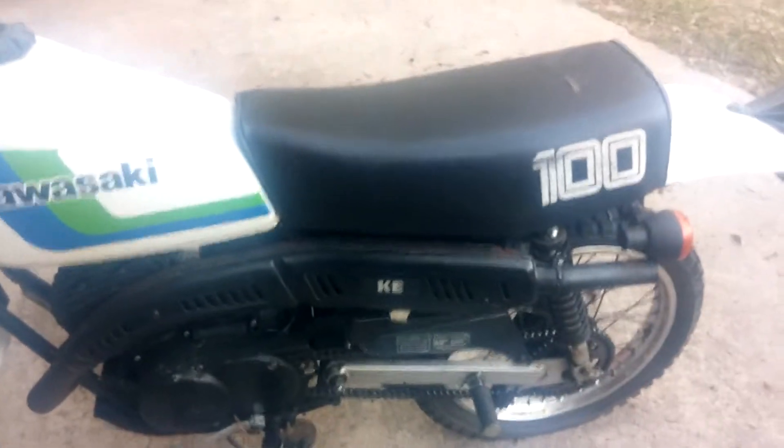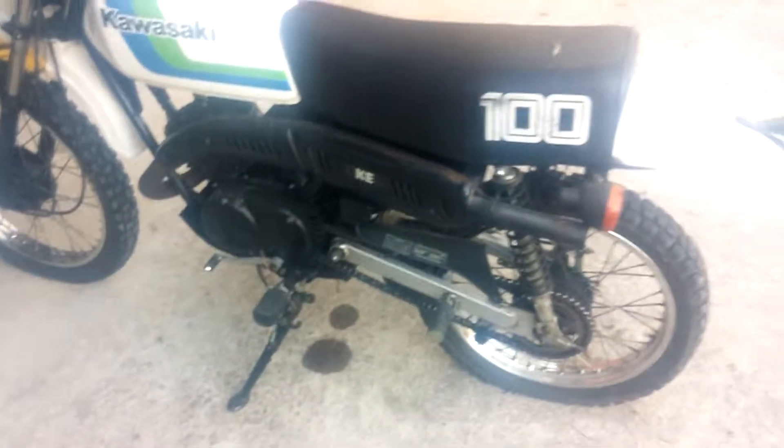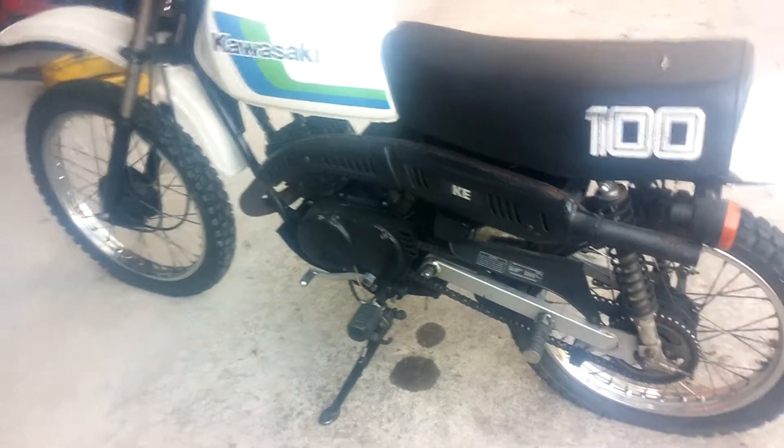The baffles are pulled out of the exhaust, and the jets are matched to the exhaust being baffle-free, so it's all tuned perfectly. If you pull the baffles out with a stock jet kit it'll run too lean, but everything's set up right on this bike.